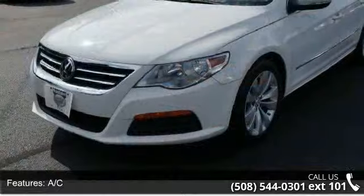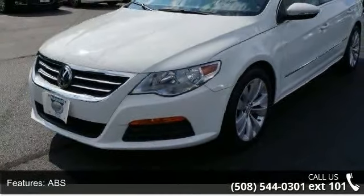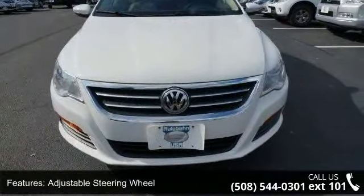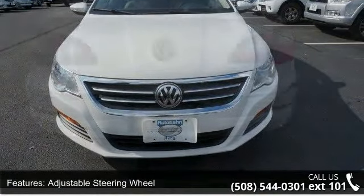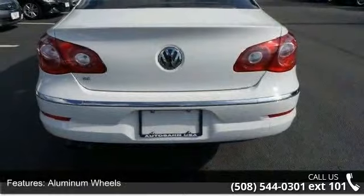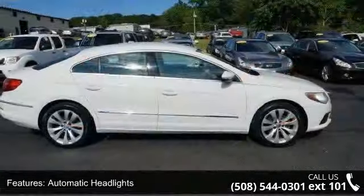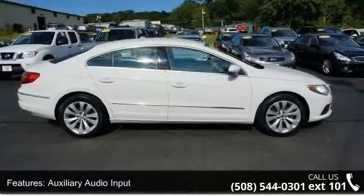Enjoy these notable features: 4-wheel disc brakes, AC, ABS, adjustable steering wheel, aluminum wheels, automatic headlights, auxiliary audio input, Bluetooth connection and brake assist. A test drive is waiting for you. Call now to schedule an appointment to our dealership.